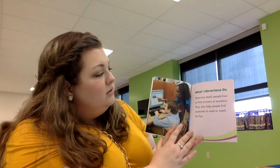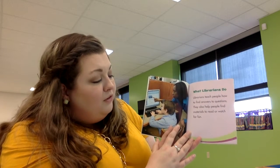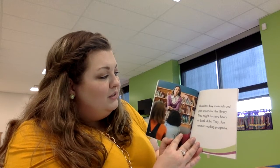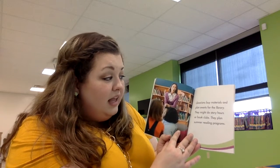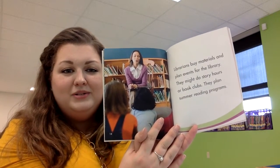What librarians do: Librarians teach people how to find answers to questions. They also help people find materials to read or watch for fun. Librarians buy materials and plan events for the library. They might do story hours or book clubs, and they plan summer reading programs. Look at this librarian — she's reading to all those kids.